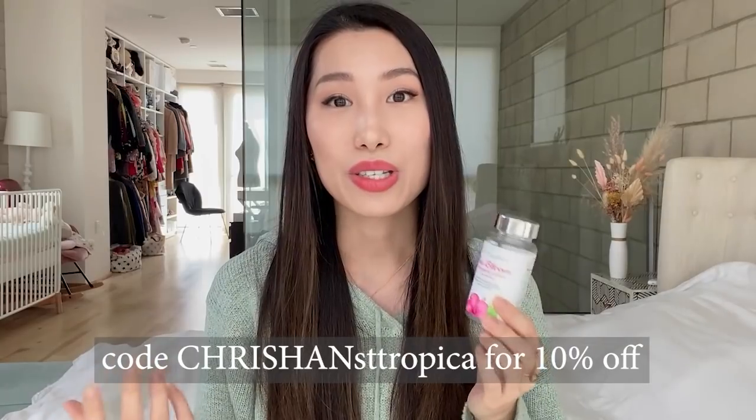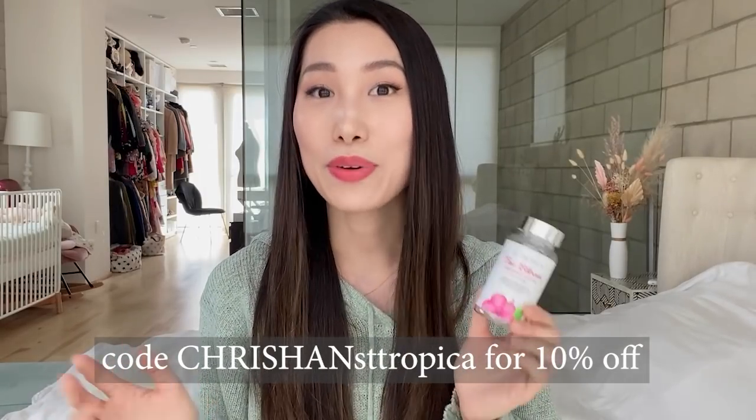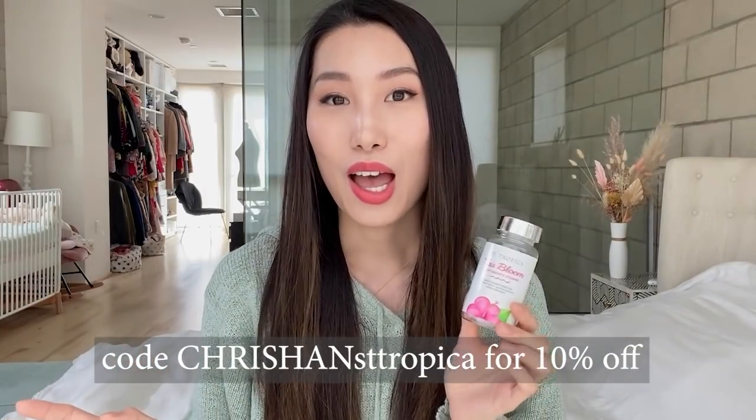Go ahead and check it out on Santropica — I put their link down below in the description. You can also use my code Kris Hans on Santropica for 10% off your order. You can see more information about this hair growth vitamin and more before and after photos from other users on their website — it's gonna be amazing, so definitely don't miss out.